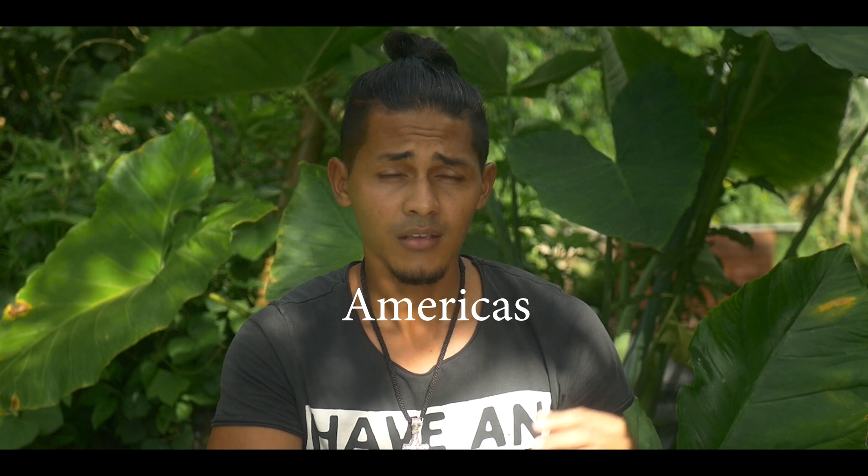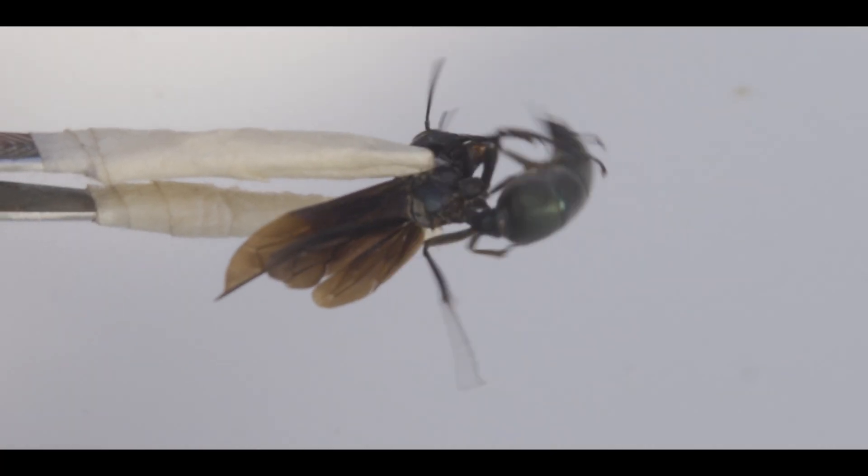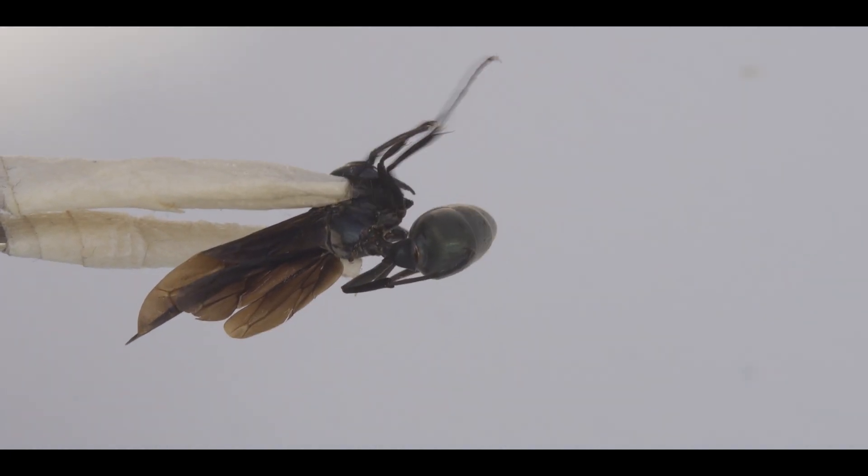The warrior wasp is a type of paper wasp found only in the Americas. They are neotropical, meaning they are found in tropical forests with high humidity — which means Suriname also has warrior wasps. They are recognized by their black and bluish color, and are a very beautiful insect.